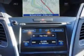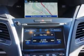Rear coil springs, real-time traffic, heated exterior mirrors, LED tail and brake lights, front bucket seats, and much more.